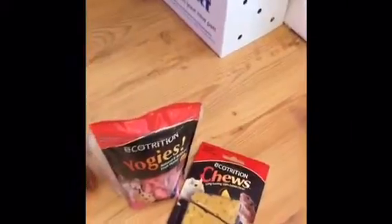Last but not least, this is the Ecotrition Yogi's. It's a natural fruit flavor and they're little yogurt chips, so I hope that Peanut likes them. I was going to get the Yogi's in a cheese flavor, but I'm actually going to use both and see which ones she likes more. Whichever one she likes more, I'm just going to get that one from now on.